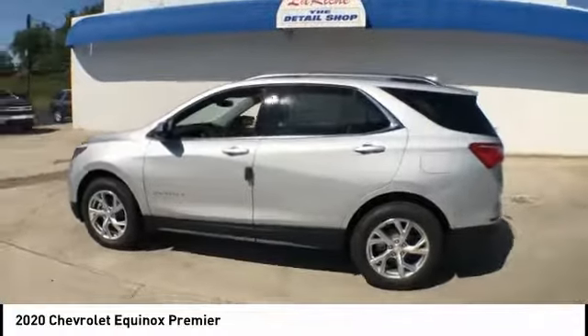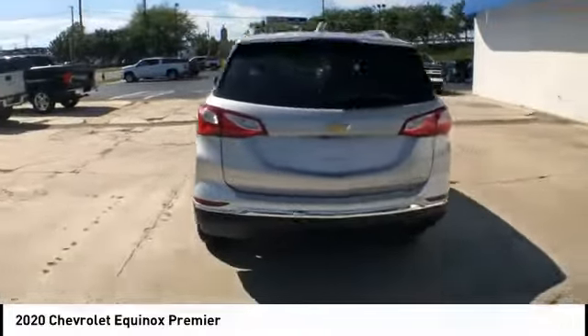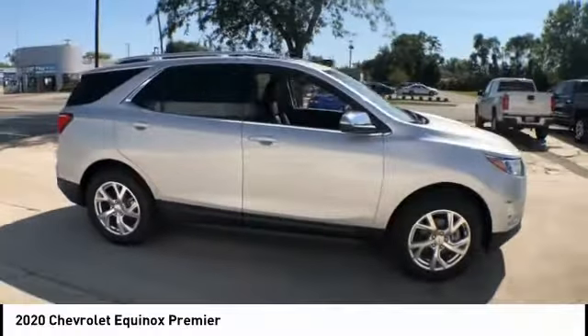Stop by and take a look at the 2020 Equinox. Fuel efficiency, safety, and value equals the Chevy Equinox. This vehicle has less than 100 miles.